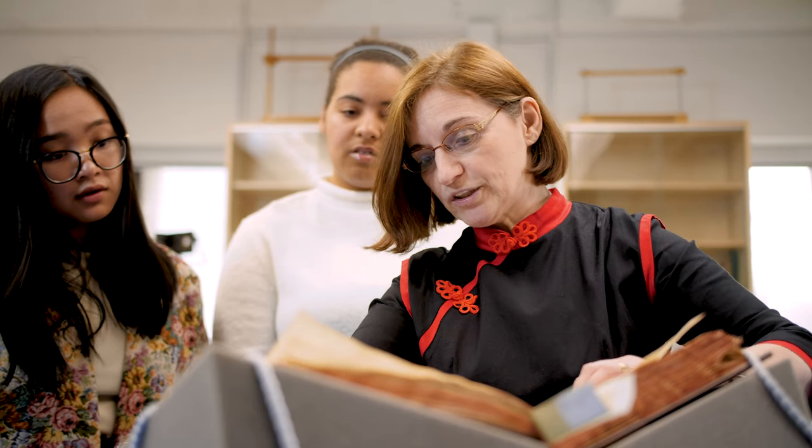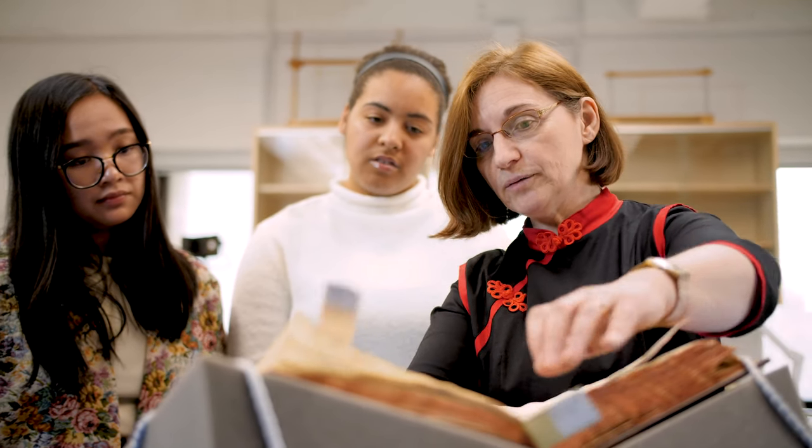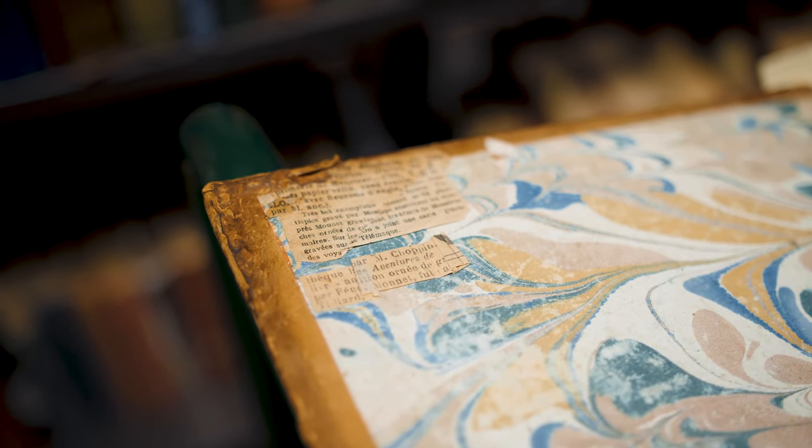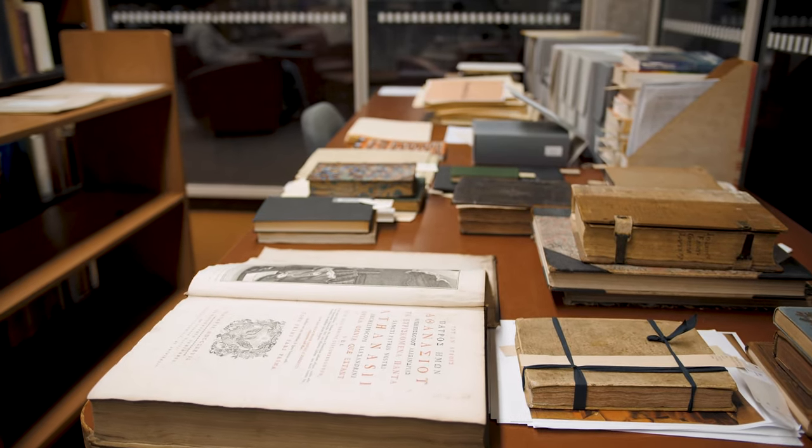Looking at these old rare books and looking at the technology around us is kind of the perfect combination to define my book and media studies, because it's a combination of changing media and how it affects us. Being in the space and looking at these rare books really encourages us to think about the book less as text and meaning and more as a marker in history.